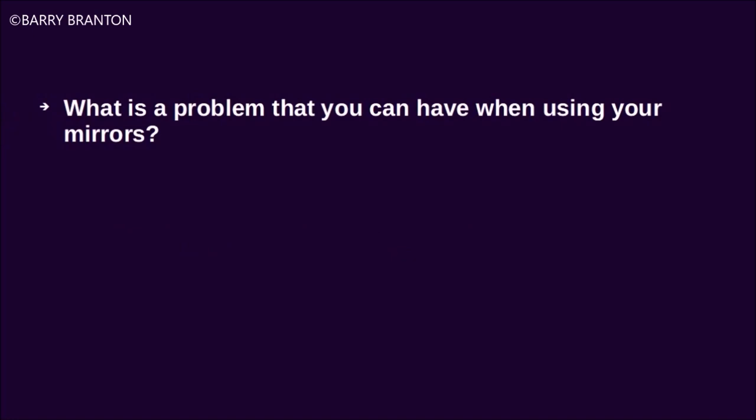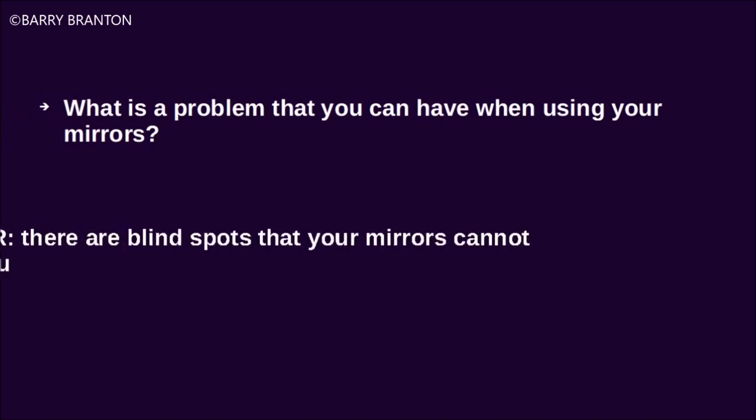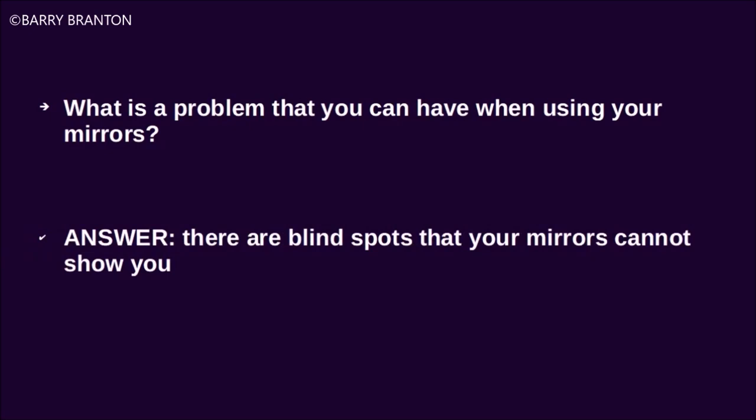What is a problem you can have when using your mirrors? There are blind spots that your mirrors cannot show you.